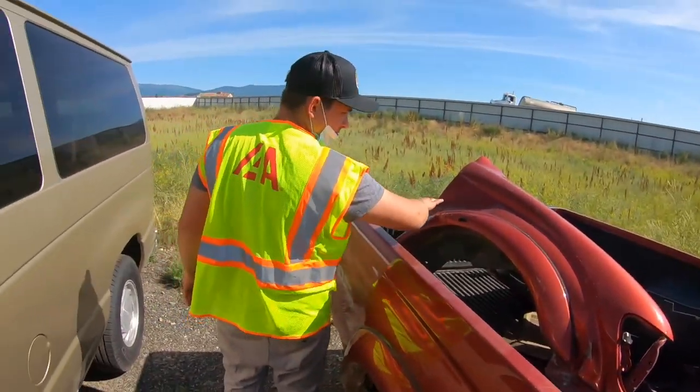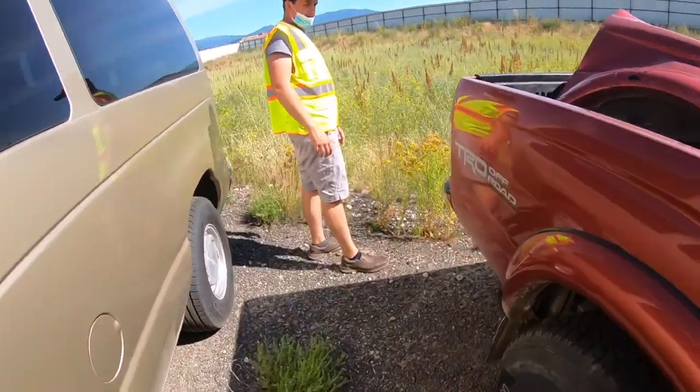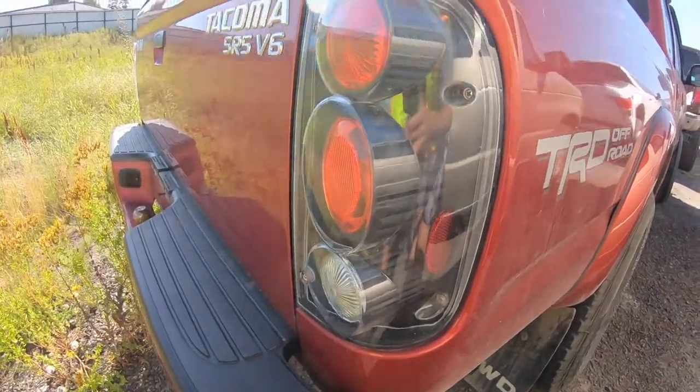We might look at picking another one up. The tail lights are a bit too Fast and Furious on this one.